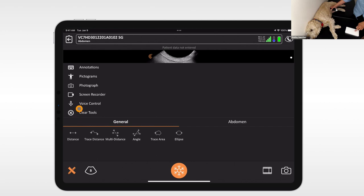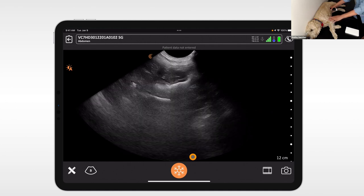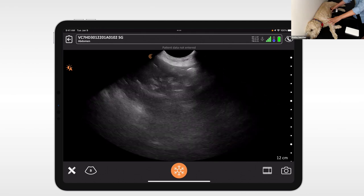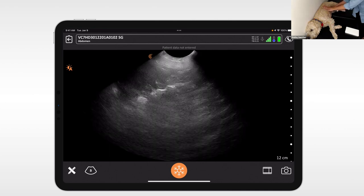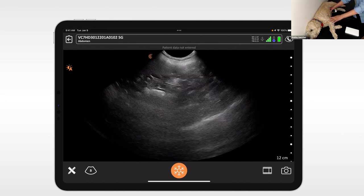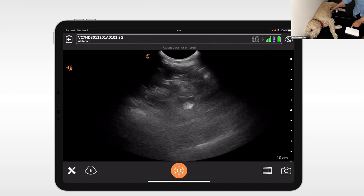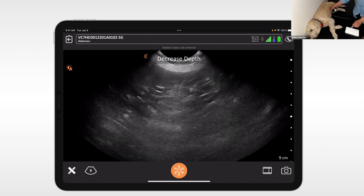I'm going to go into the tools menu and turn on voice controls — this way I can tell the ultrasound system what to do while calming Mabel. If we're doing a procedure, we can use both hands and still operate the app. Starting at midline long axis in Mabel's abdomen, I'm going to decrease depth, decrease depth, decrease depth, and increase gain using voice commands.